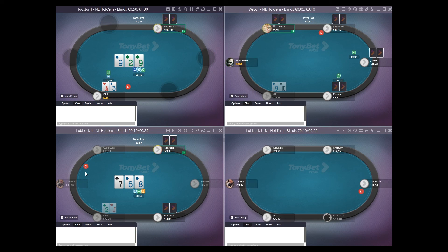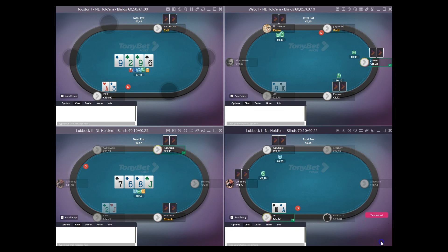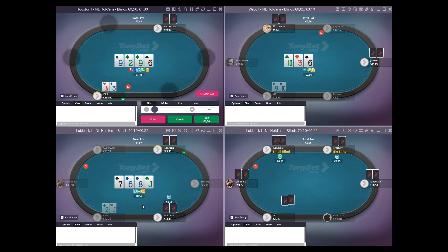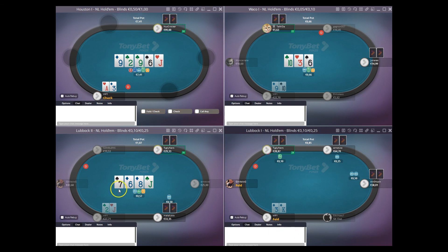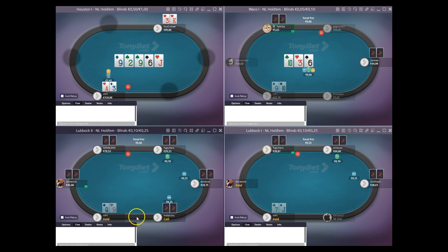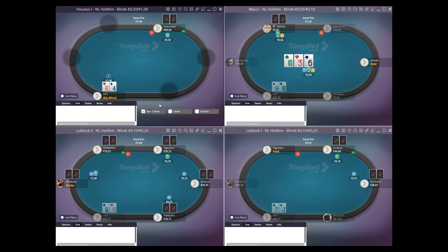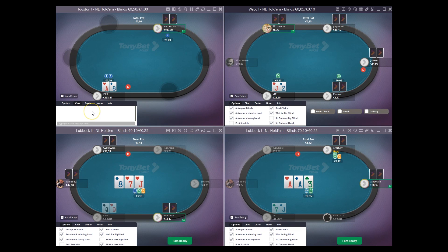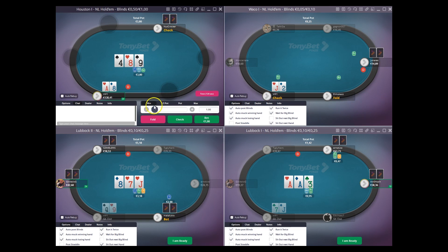Gonna bet this flop and hope to see lots of folds. Gonna check the ace-3. We'll just go check down here, and beat king-3. King-4 gonna fold. We're actually going to start sitting out guys to call that a video — we'll play a couple more hands in the top left. I had to give you videos about 30 minutes long — if you guys feel like they need to be longer or shorter, just let me know.